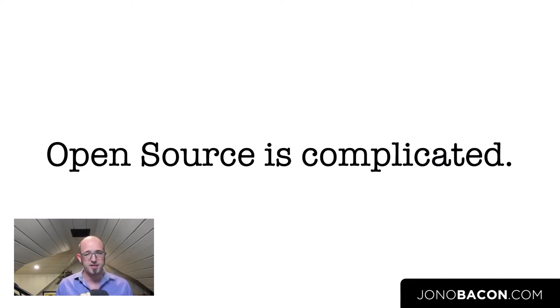What I wanted to talk about in this session are some really practical recommendations for how you should think about building open source and being successful with open source inside of a locked-down organization. The recommendations I'm going to provide today will apply whether you're an organization that wants to contribute code into an open source project outside of your business, or if you want to build open source projects internally — known as inner source.